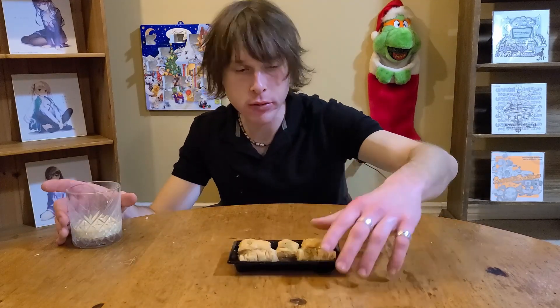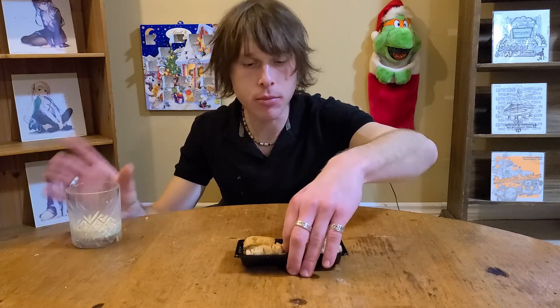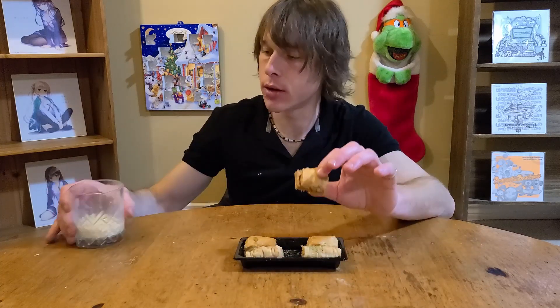Time for dessert - let's have some of this baklava, baklava, whatever. Little mini ones. I need a drink.